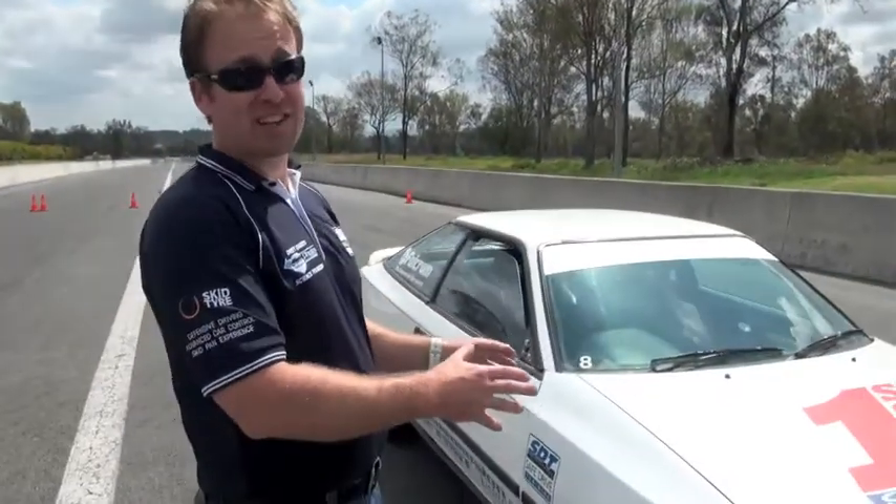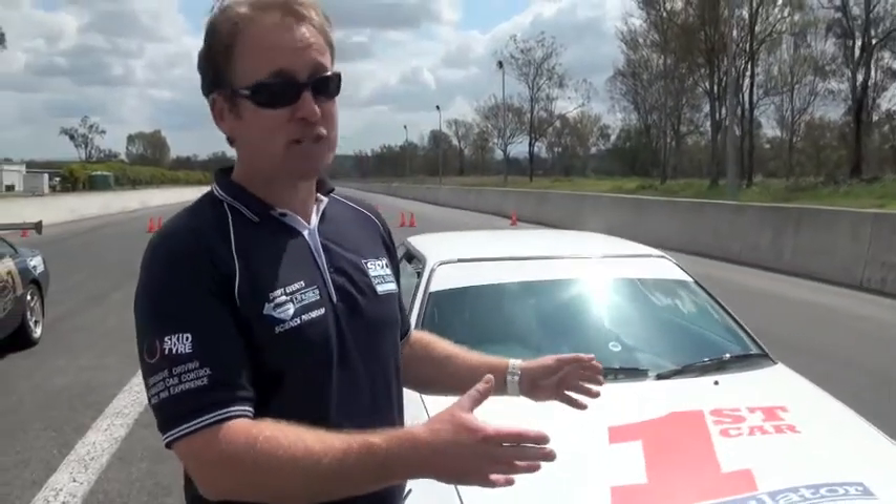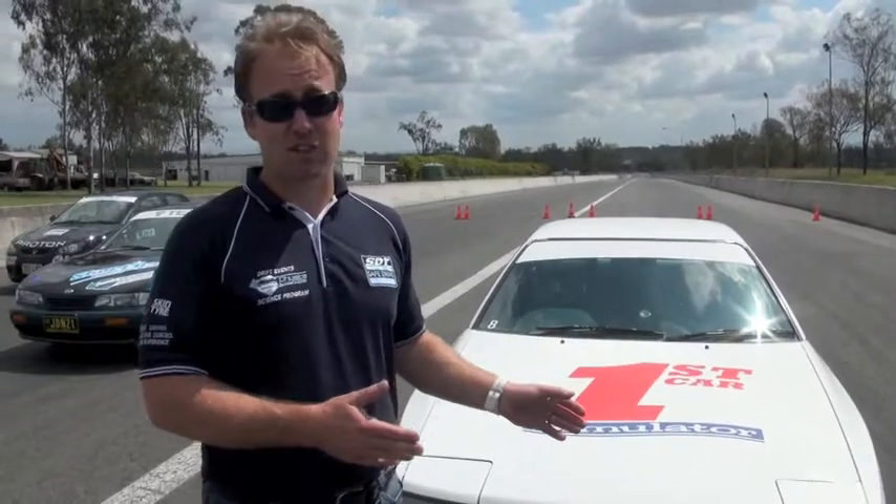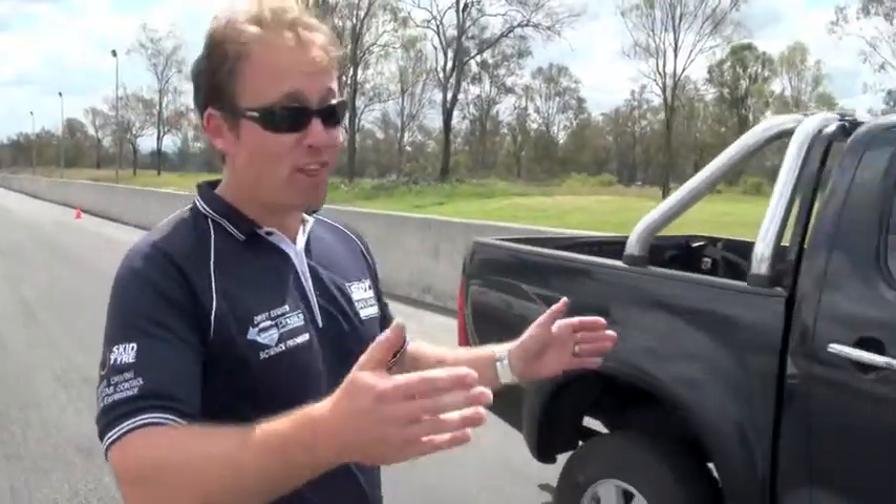Next is our old bomb Toyota Celica — our first car simulator — no surprise it fared worse than the other two cars, also a 24-metre stop. Then our Toyota Hilux four-wheel drive, the big behemoth — 31 metres to stop. That's a 14-metre difference between the big four-wheel drive and the little Proton Satria, at the same speed.